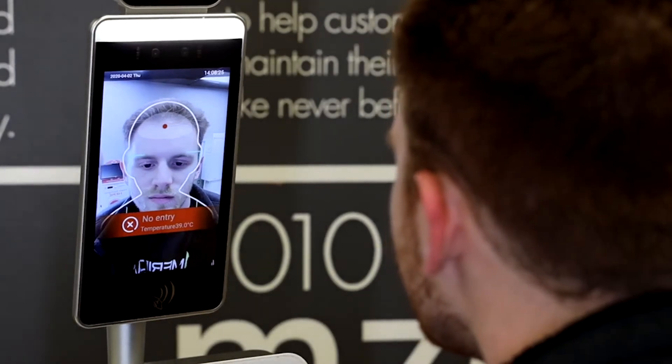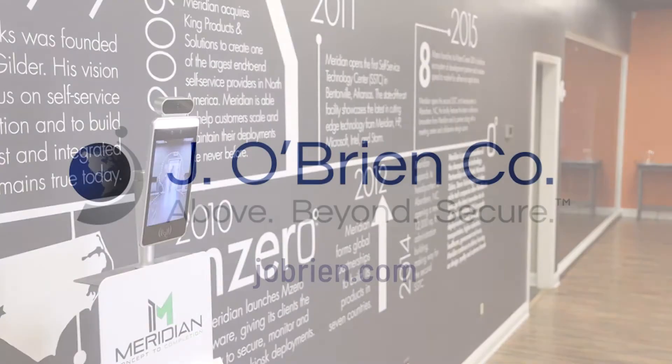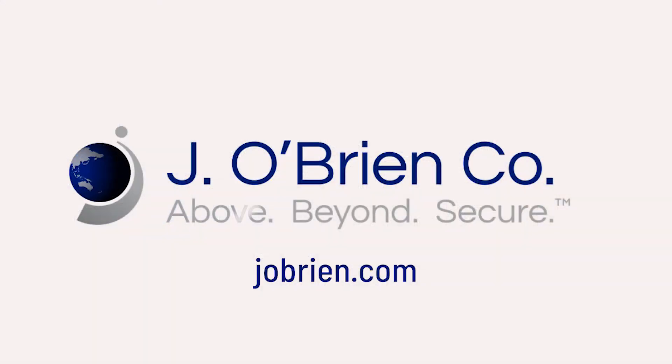For more information on a temperature verification kiosk or to see our entire line of COVID-19 products, please visit jobryan.com.